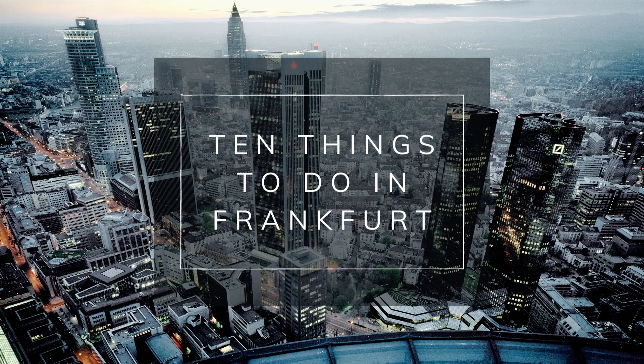Looking for exciting activities in Frankfurt? Here are 10 things you shouldn't miss.